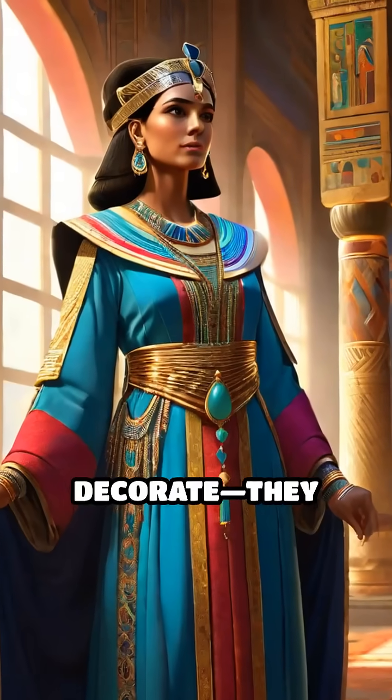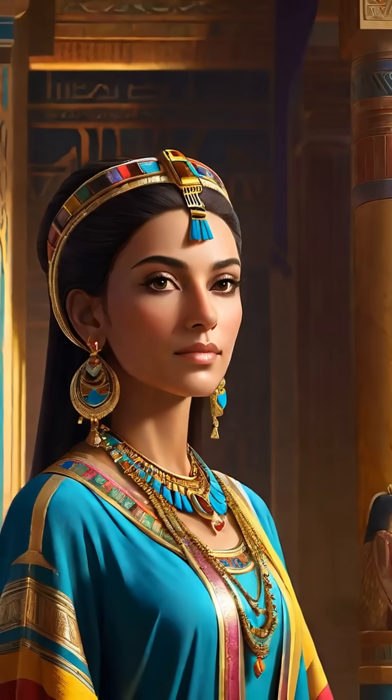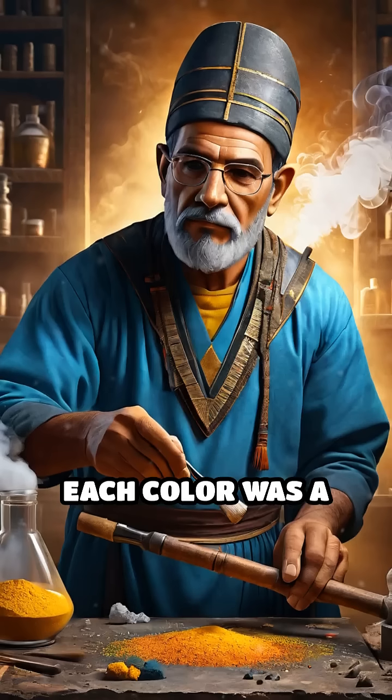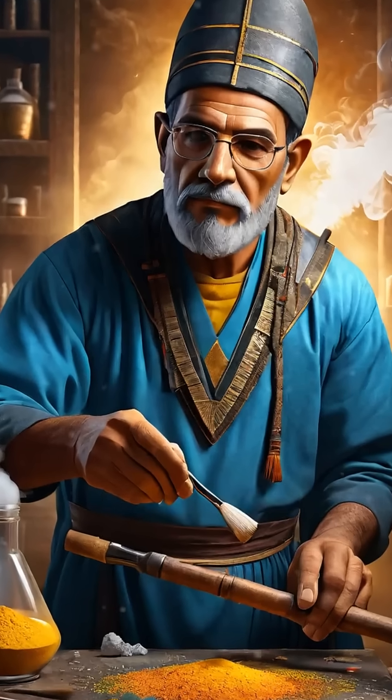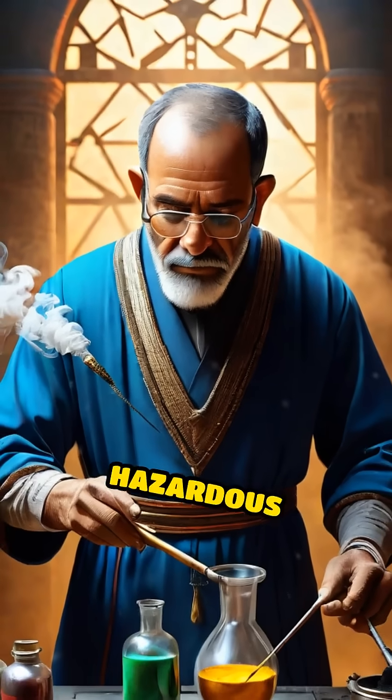These pigments didn't just decorate — they symbolized status, spirituality, and power. Each color was a triumph of innovation, often requiring rare materials and complex, hazardous processes.